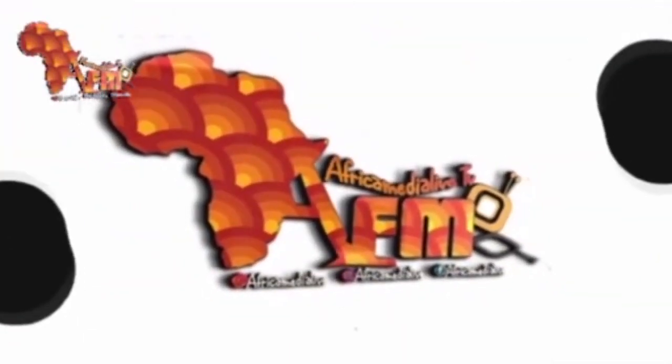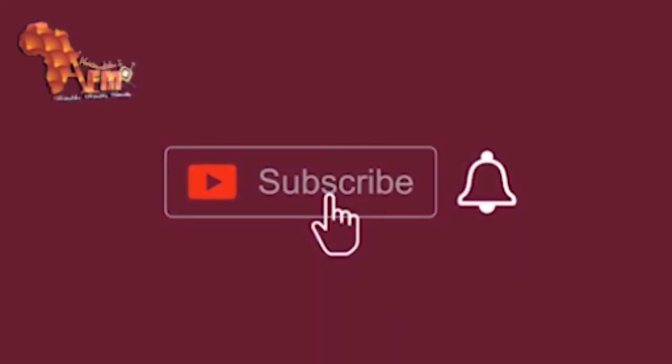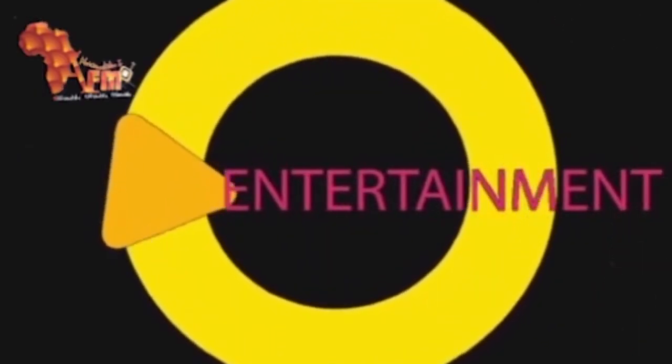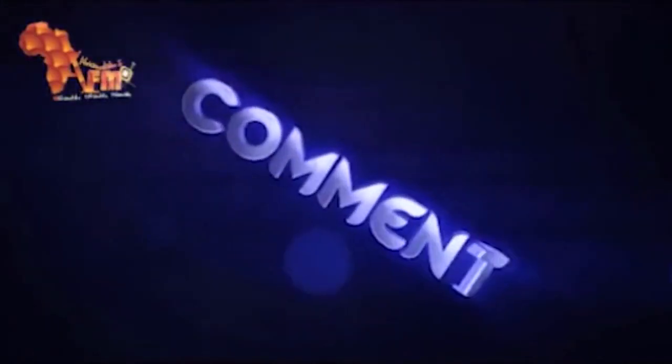Africa Media Live TV — kindly subscribe to our YouTube channel to get updated on the trending gist and latest news all over the world. Like our page, subscribe, and share with friends. Thank you.